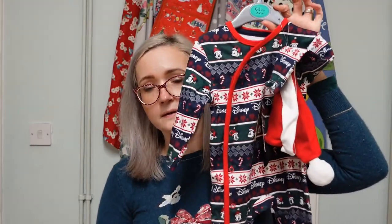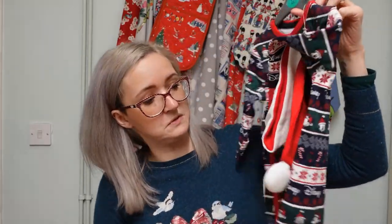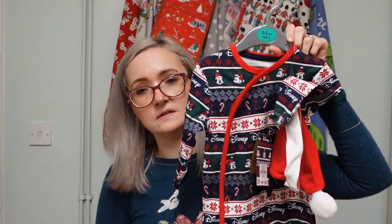We started doing a Christmas Eve box with the older two a few years ago. Usually we put in pyjamas, underwear, socks, smellies, some snacks, and a book. So the first thing we got Penny for the box was this sleep suit from Primark.